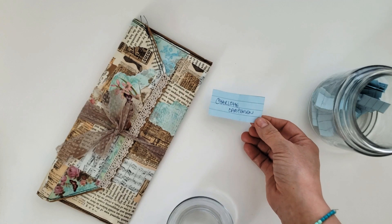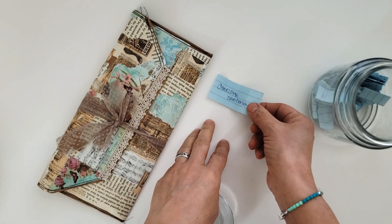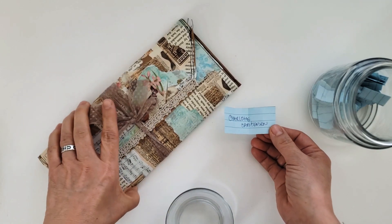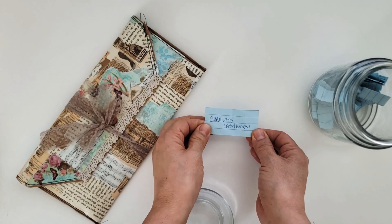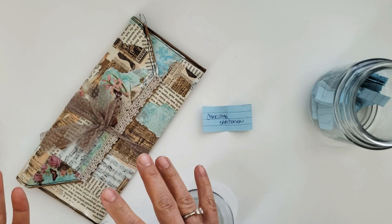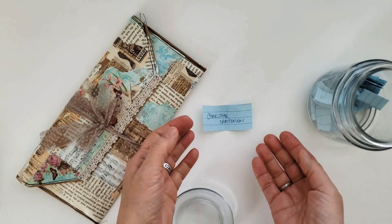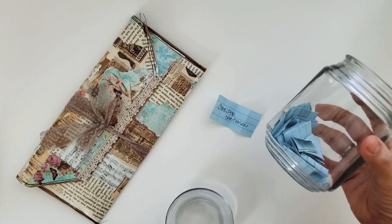Here's what you need to do: my email address is in the description below, so just send me an email with all of your details so that I can get this out in the mail for you. I'm going to give you a few days — the last drawing I had, it took three draws before the winner reached out to me, so I'm saving this just in case.